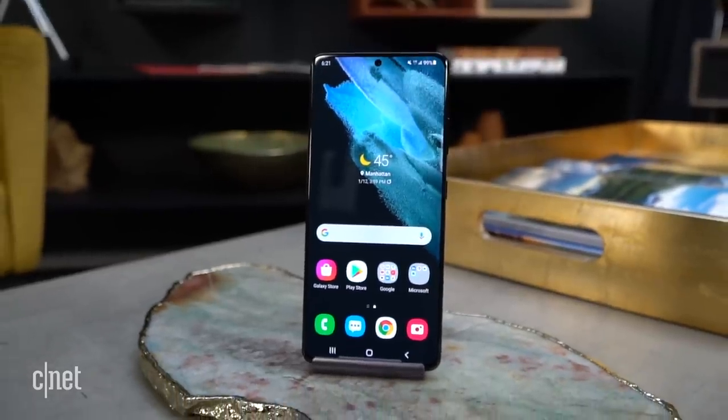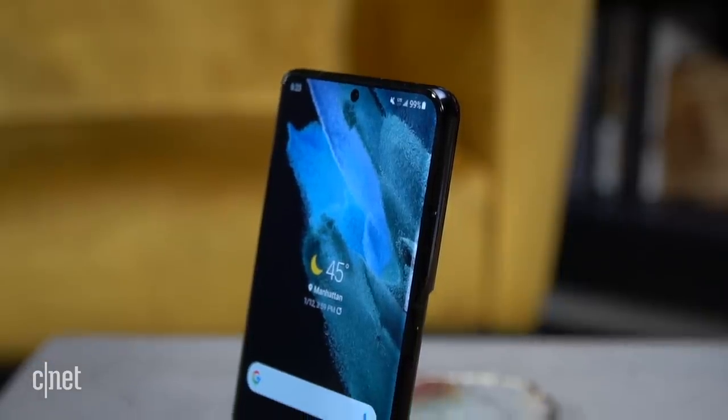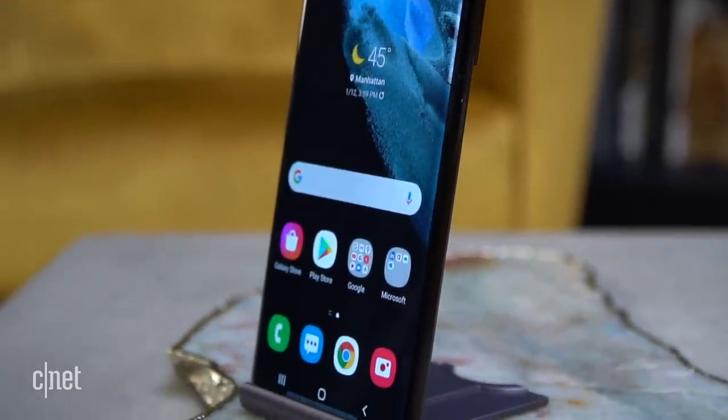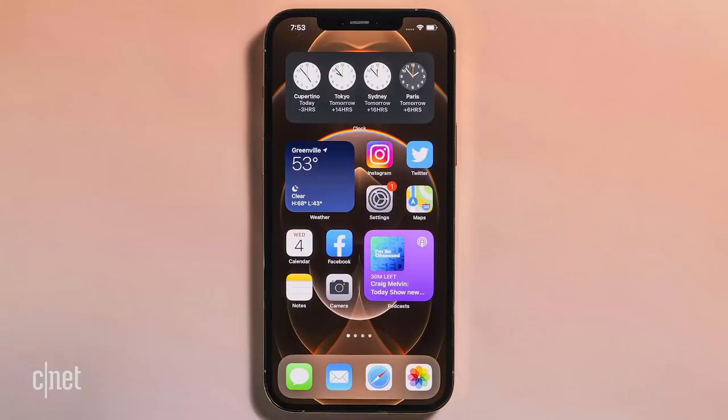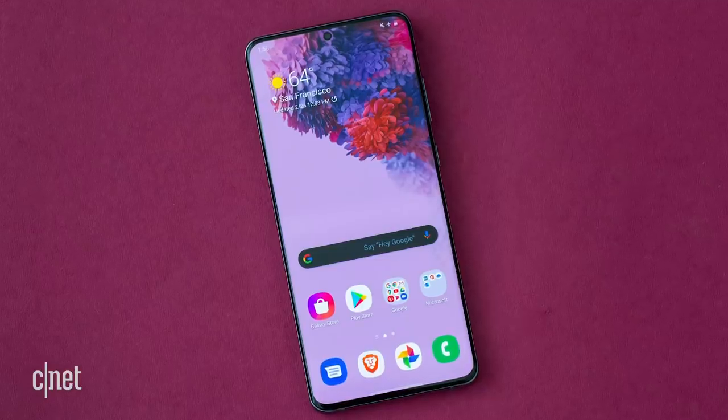Samsung claims this display is 25% brighter — imagine waking that screen up in the middle of the night. The Ultra display also gets a 50% increase in contrast, giving it a 3 million to 1 ratio. Numbers might not mean much to you, but for reference, the iPhone 12 Pro Max as well as the S20 Ultra both have a 2 million to 1 ratio, and both look outstanding.